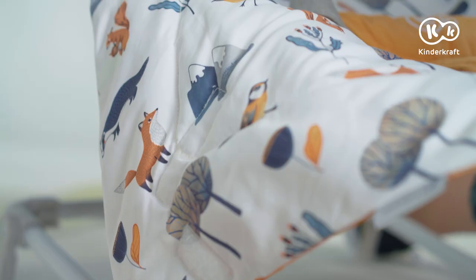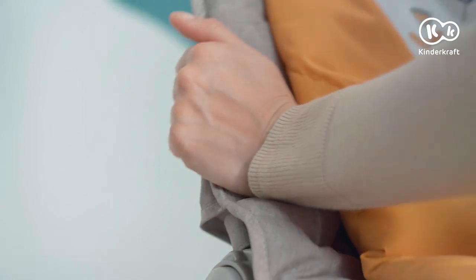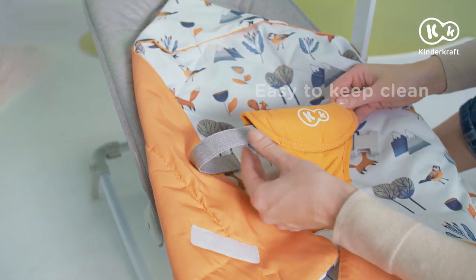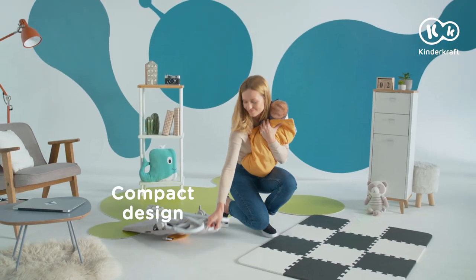When the baby is able to sit up, the cradle can be switched into a sitting position. The baby wrap and seat can be easily removed and washed in the washing machine. The Bouncing Cradle folds easily to save space. It's an ideal solution for all parents.